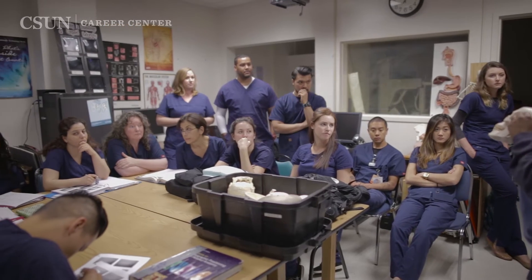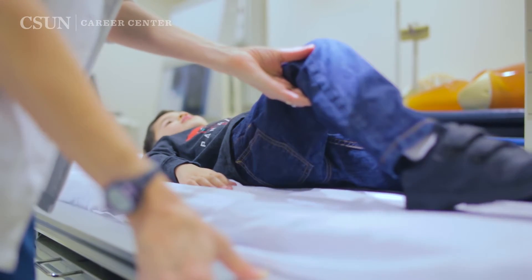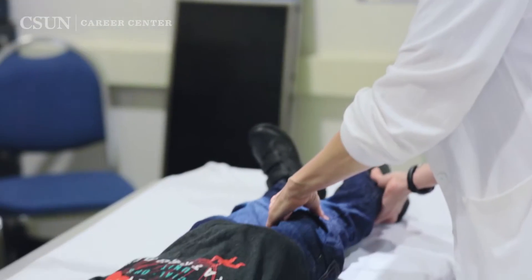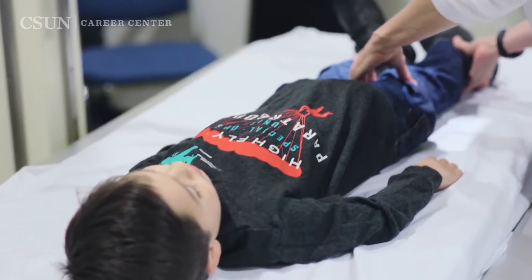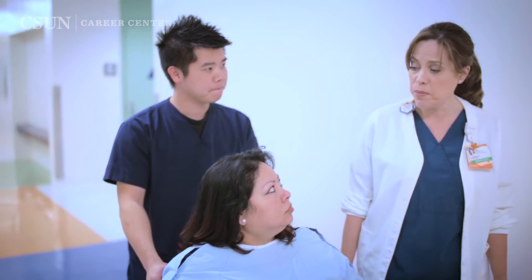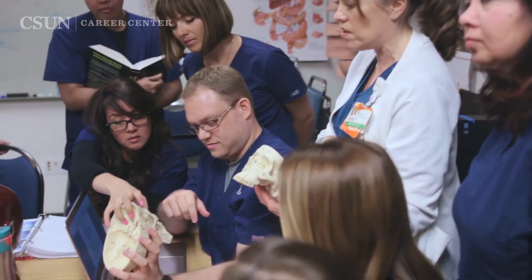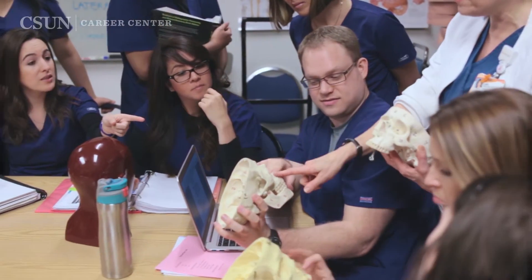Students exiting our program have skill sets that can be applied to any population. I have students who have gone to work at Children's Hospital, people who go to work in geriatric areas, and people who go to work in women's centers. The types of populations you'll work with ultimately is anything that exists in the human population.